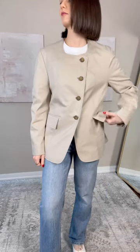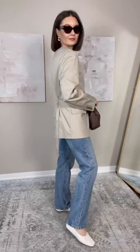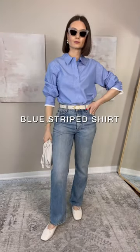Then a blazer in a lighter neutral. I love the cool tone beige of this one, and also the unique design — it doesn't have a collar, asymmetric buttons. A really great piece to elevate any look.